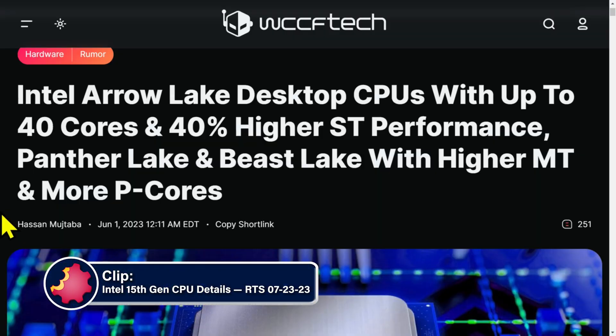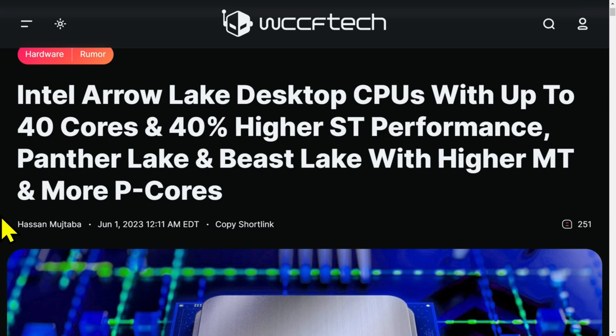Intel Arrow Lake desktop CPUs with up to 40 cores and 40% higher single thread performance. Panther Lake and Beast Lake with higher multi-thread and more P cores. 40 cores — soon.